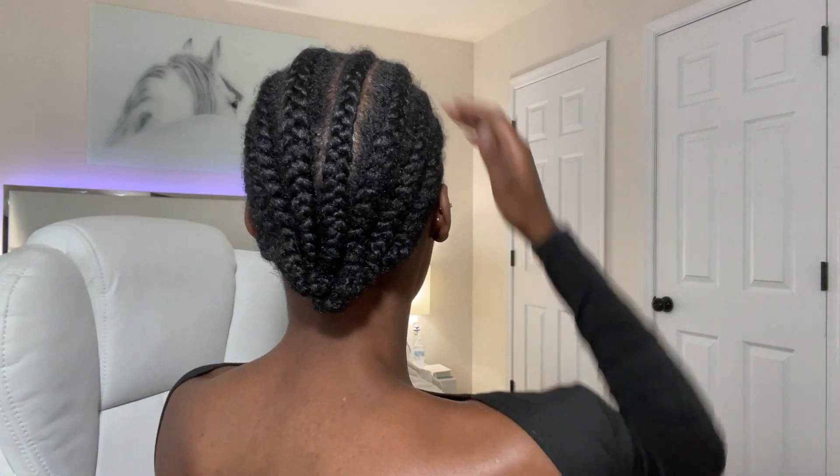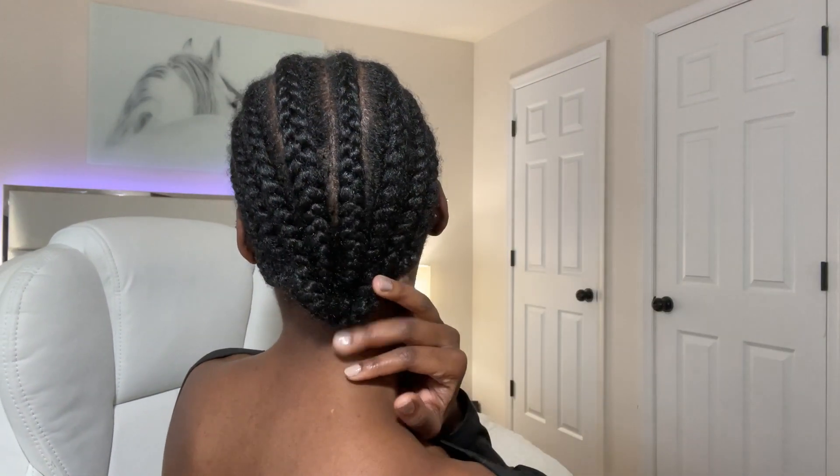Next we're going in with our concealer and highlighting these areas of our face. This bonnet is new and it's kind of tight so I'm gonna take it off. Yeah, that feels better! These braids my mom did for me — aren't they gorgeous? My mom is so gifted. All right, concealer time.